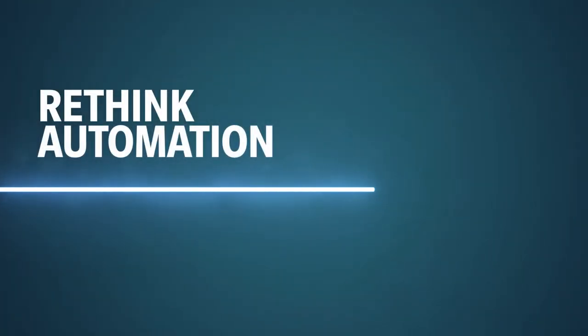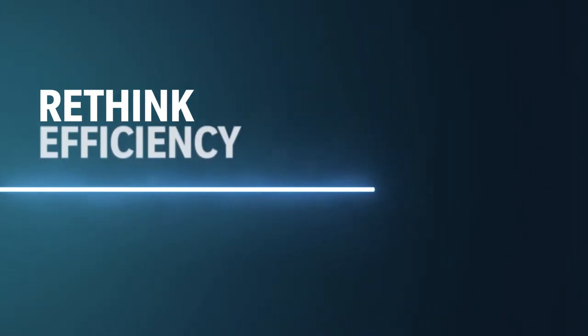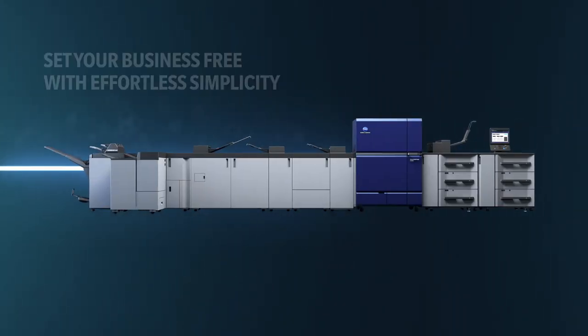A CMYK toner-based press with advanced automation features, unmatched reliability and smoother streamlining. So you can set your business free with effortless simplicity. Rethink efficiency with the Acurio Press C14000.